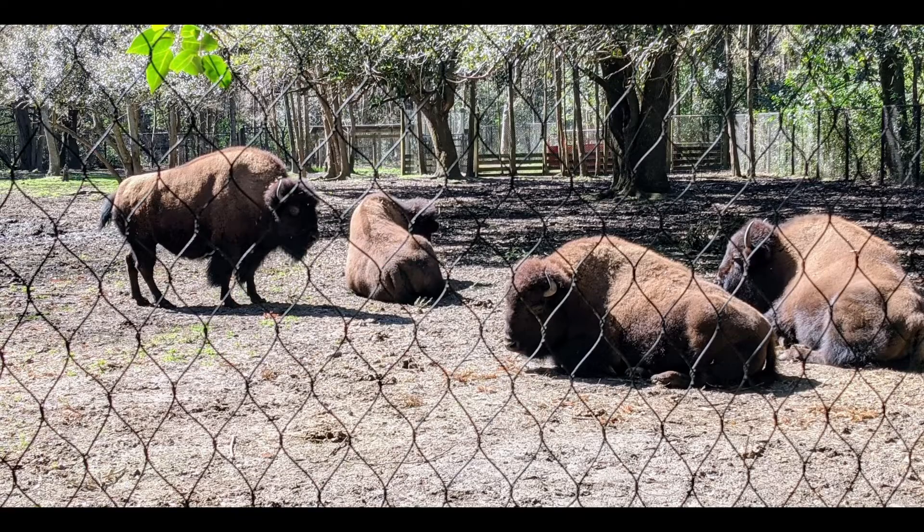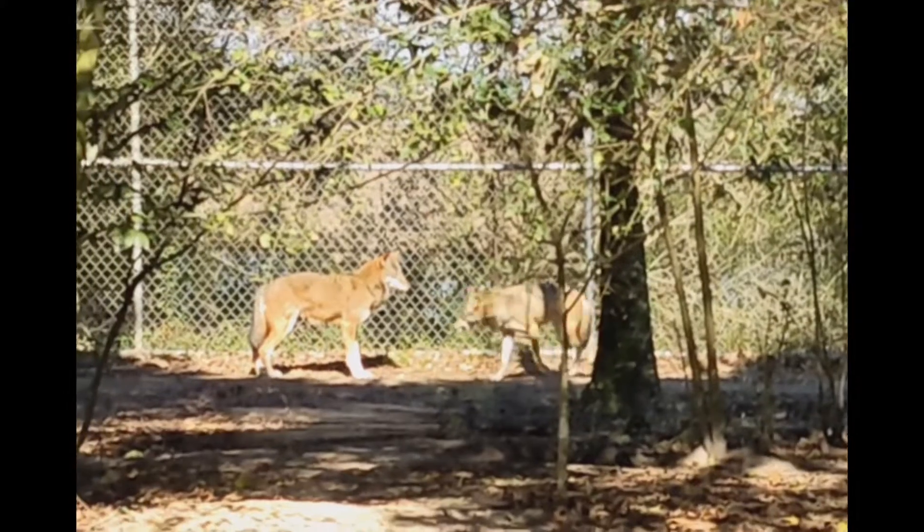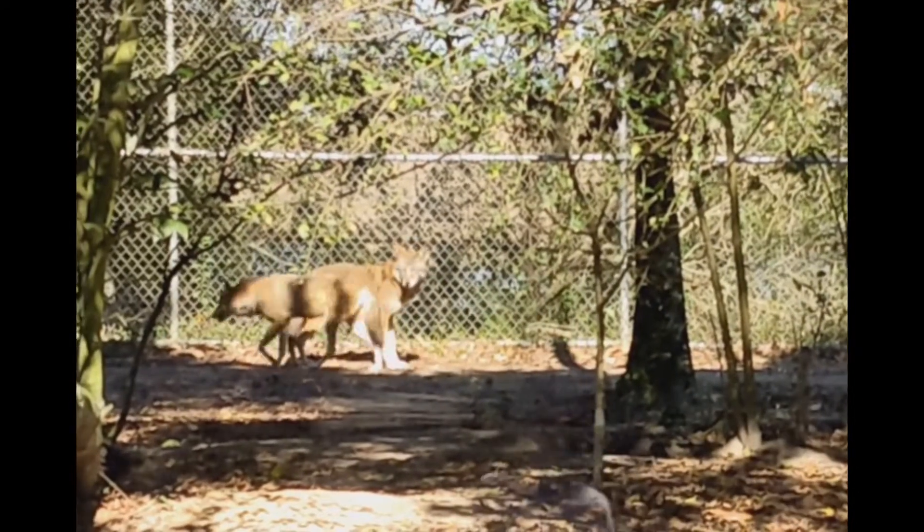The animal forest is one of my favorite things to do at Charlestown Landing. Here you can find animal species that were native to the area at the time of settlement in a 22-acre natural habitat.